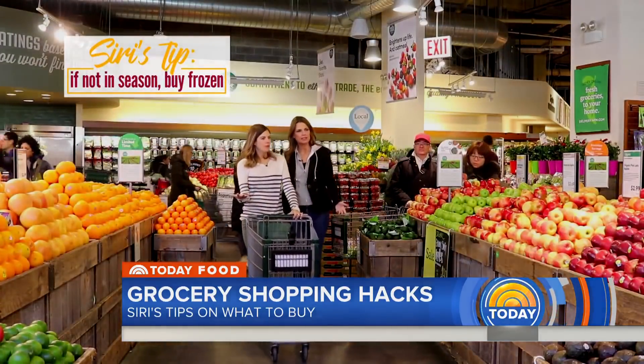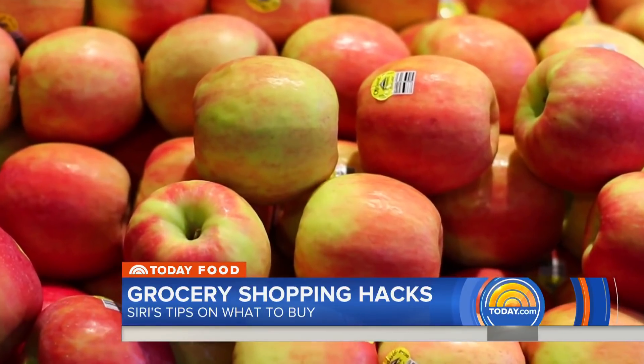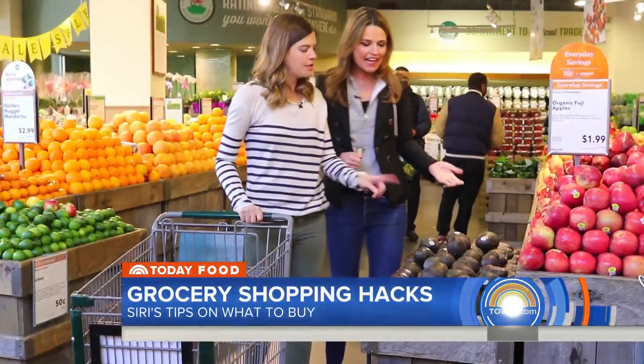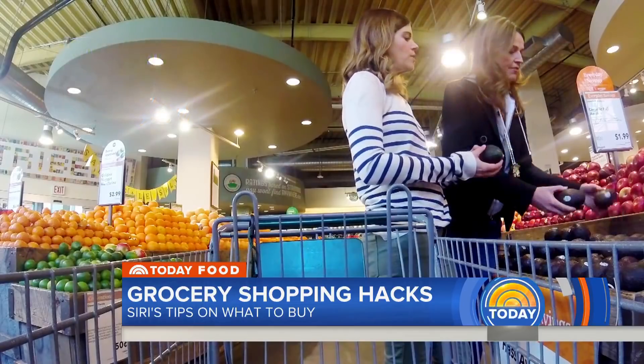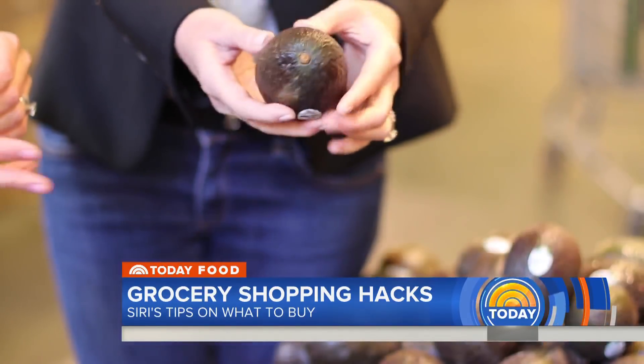With fruit, there are definitely times when you can buy frozen and times when you should buy fresh. For apples, you want them to be firm with no bruises. For avocados, you want it to look black and be soft — not hard, but not too soft. This is a good one.